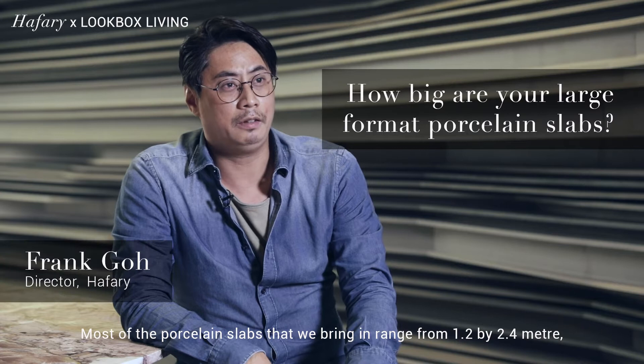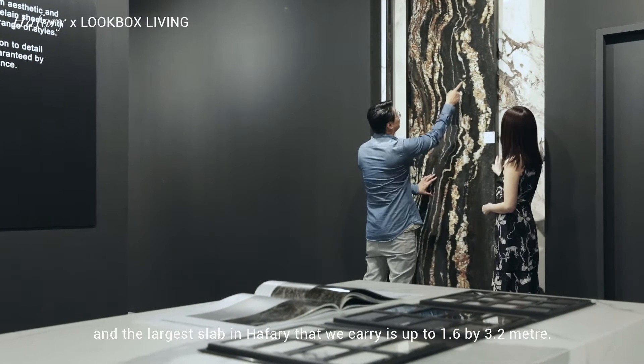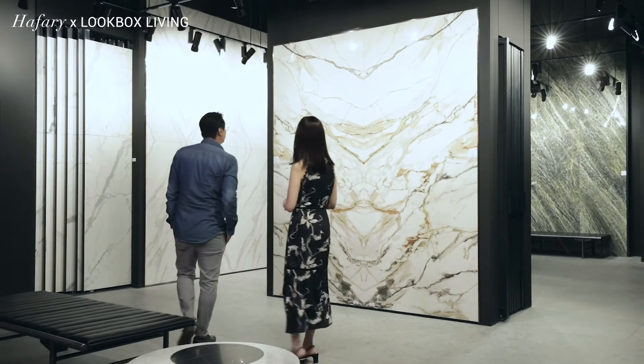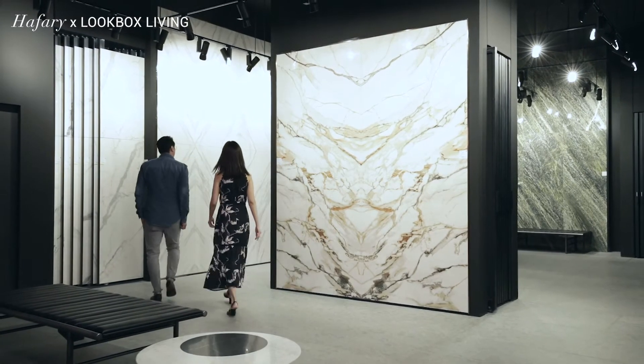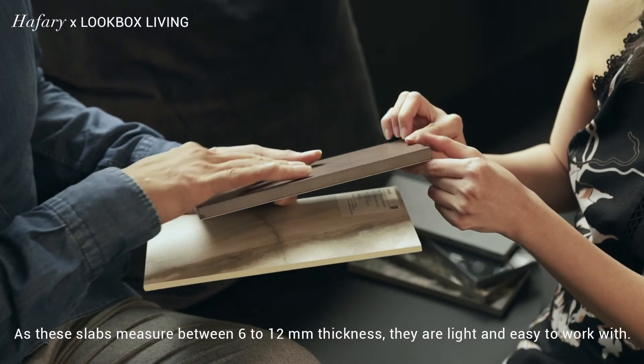Most of the porcelain slabs that we brought in range from 1.2 by 2.4 meters, and the largest slab we carry is up to 1.6 by 3.2 meters. As these slabs measure between 6 to 12 millimeters in thickness, they are light and easy to work with.